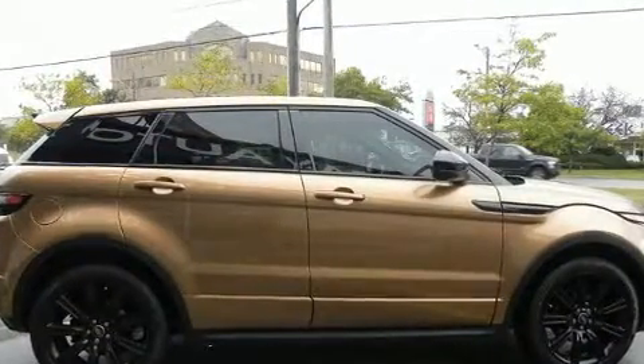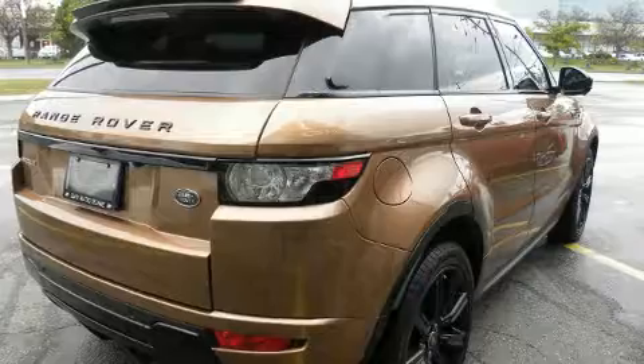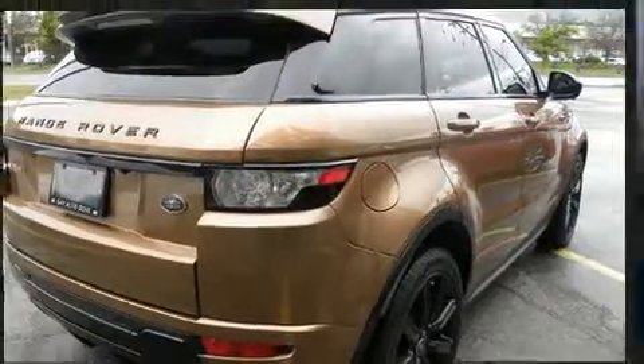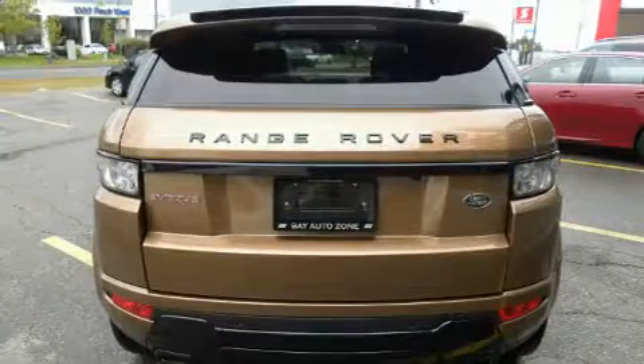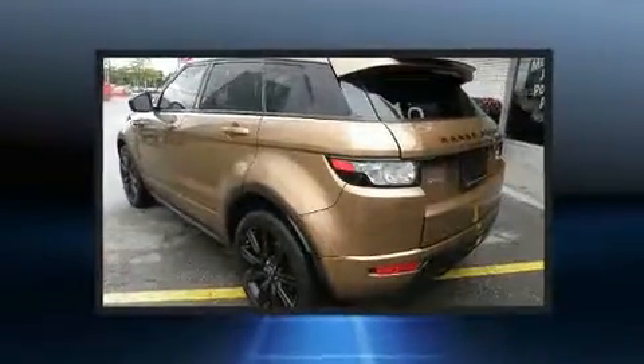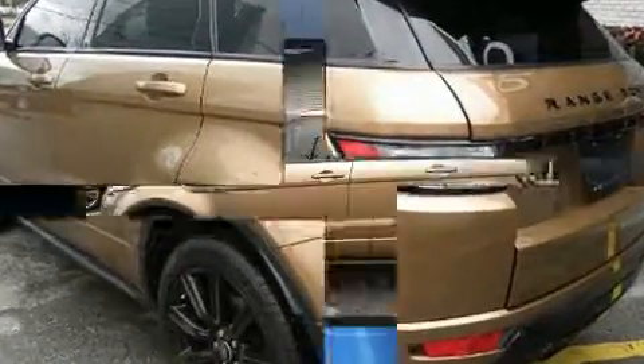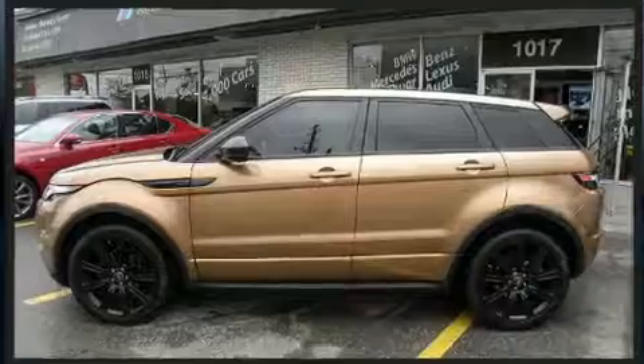Top features include rain sensing wipers, front and rear reading lights, power front seats, outside temperature display, heated seats, a power rear cargo door, and leather upholstery. With high intensity discharge headlights illuminating your path, you'll always appreciate maximum visibility.